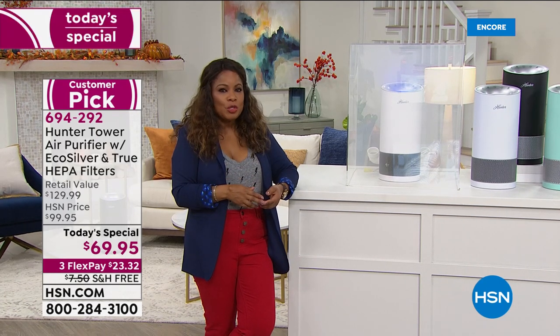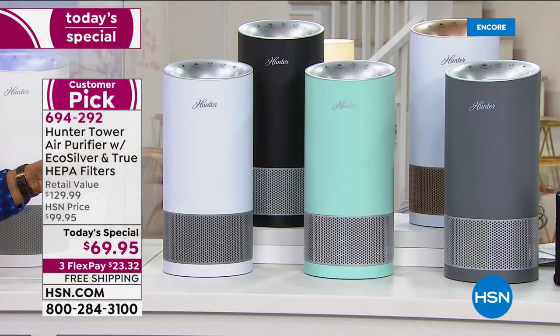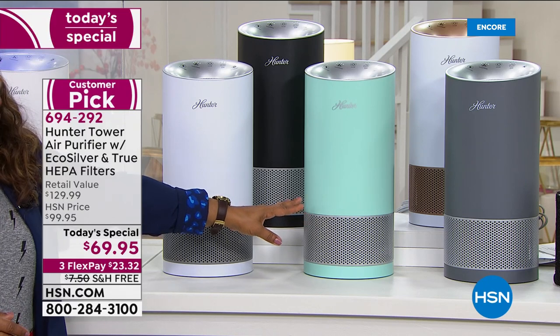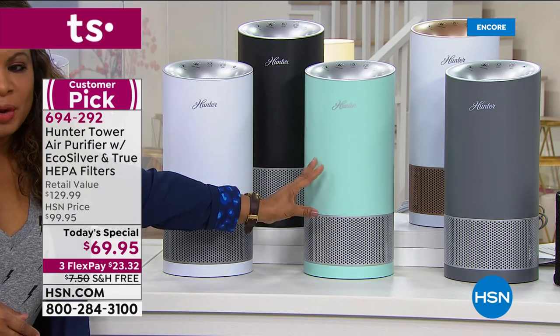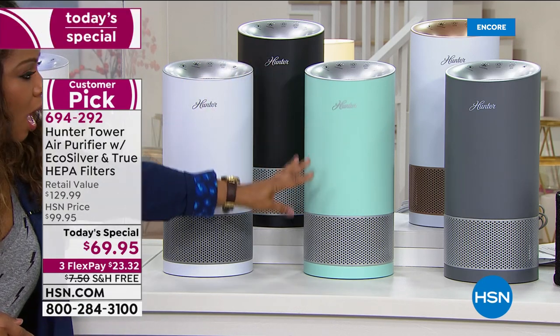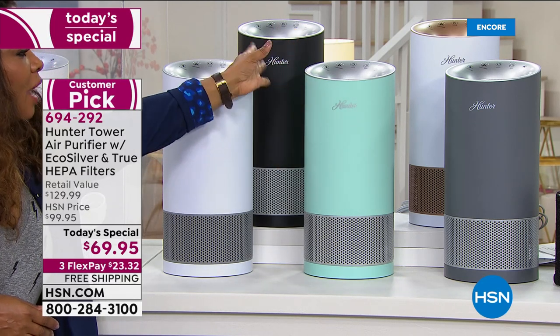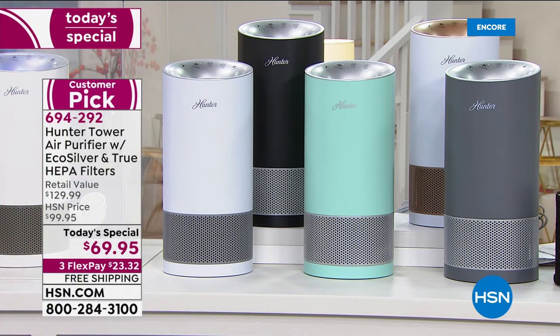It looks like we're going two for two with the Aqua being the runaway hit. Last time we aired it, the Aqua sold out by morning, so it's most limited at this point. There's something so pretty and fun about that color. White silver, aqua silver, graphite silver, white with warm rose gold, and black with silver — choose the color you love and take advantage of free shipping and handling.